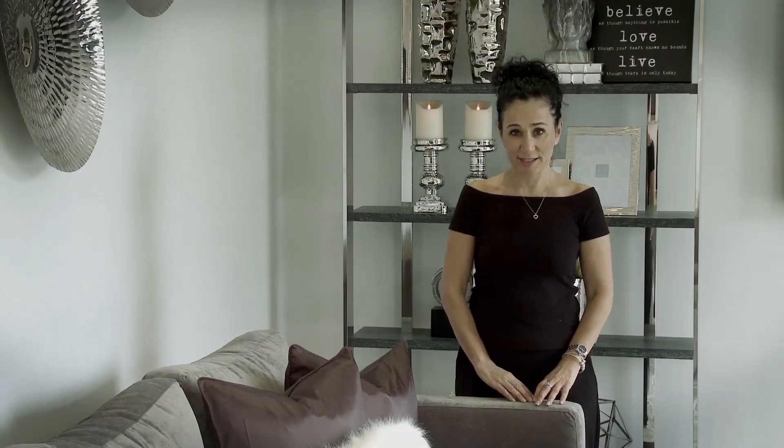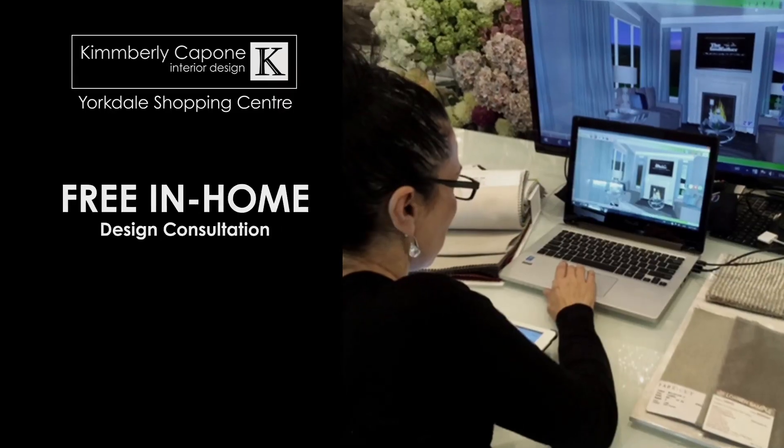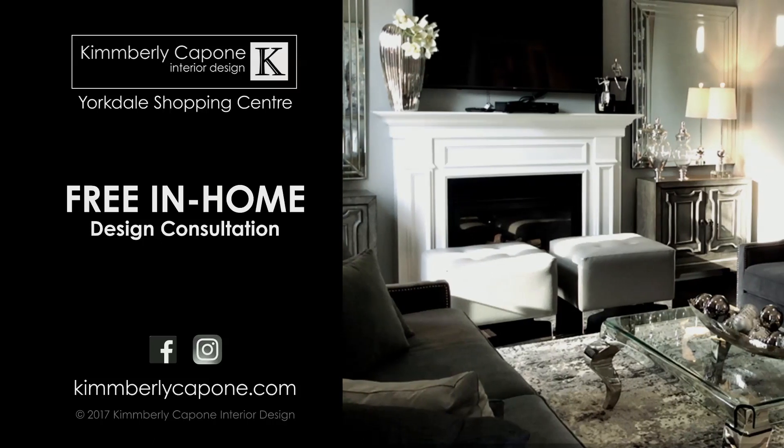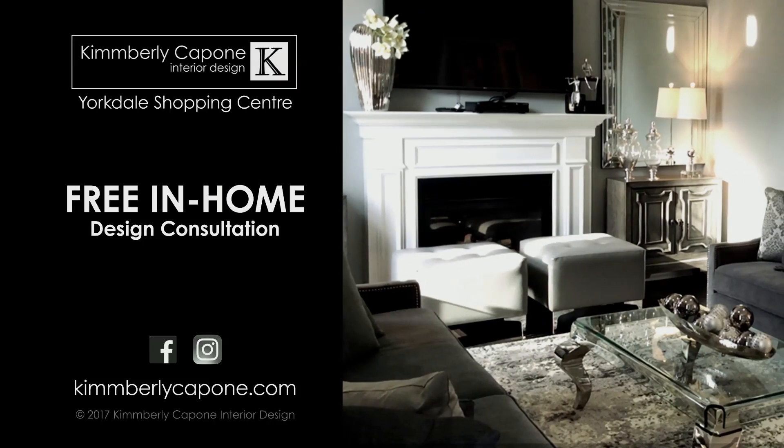Thanks for joining us today and remember, live in rooms you love. Visit us at Kimberly Capone Interior Design located at Yorkdale Shopping Center and sign up for our free design program today.